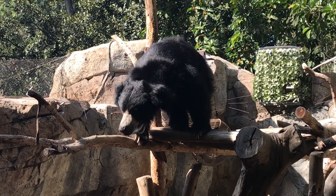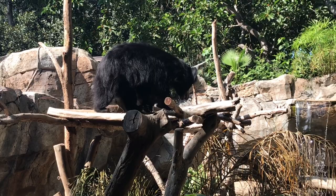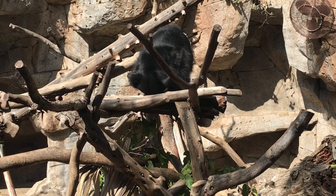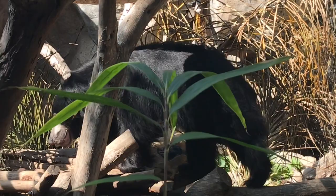Many bears hibernate during the winter when food is scarce. Those bears conserve energy by lowering their body temperature and slowing their metabolism, breathing, and heart rate. Sloth bears, on the other hand, do not hibernate. The warmer climate of the Indian subcontinent allows them to forage for food throughout the year. The shaggy coat helps them to regulate their temperature by keeping them warm during colder periods and prevents their skin from getting sunburned.